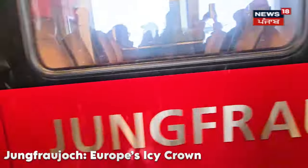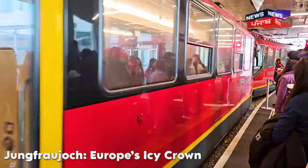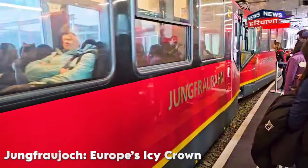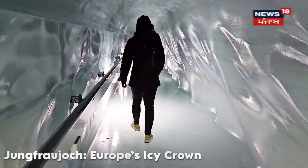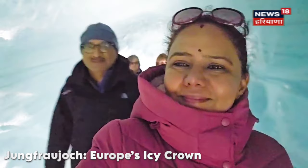If you have a Swiss Travel Pass, you can get 50% off the fare. You can book directly through the concierge of your hotel — it's very convenient. Plan for about 2 hours up there; you can comfortably spend 1.5 to 2 hours enjoying Jungfraujoch.